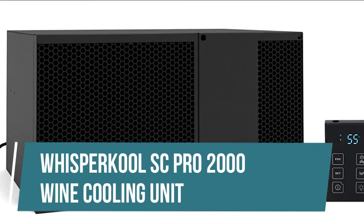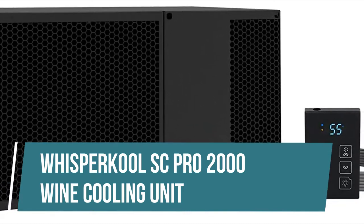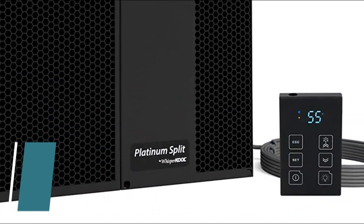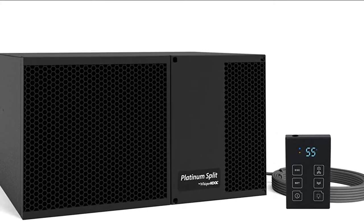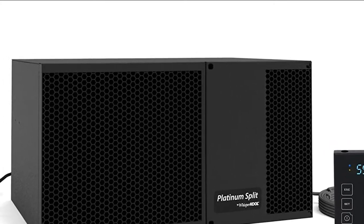Whispercool SC Pro 2000 Wine Cooling Unit. The SC Pro features new advanced airflow technology, an effective condensate management system, and optimal metering technology for extended unit longevity.